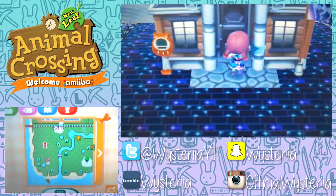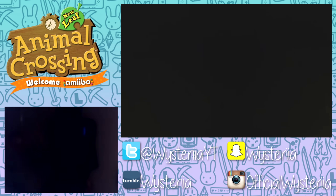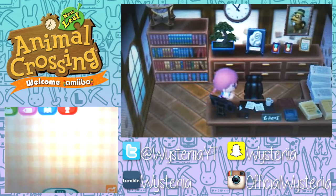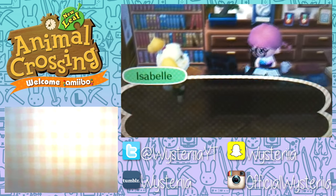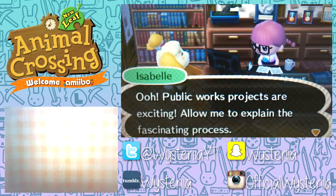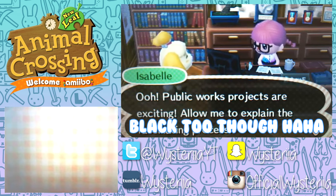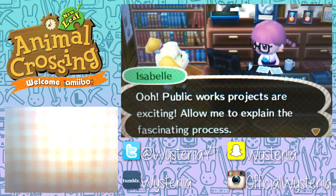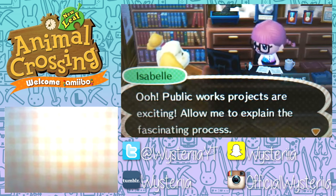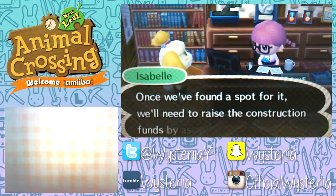Isabelle wasn't particularly wanting to talk to us, but I wanted to talk to her so we can start a public works project if she has one I'm interested in. Let's run around and talk to her about public works projects. We'll do ordinances eventually, but I don't want to turn on the beautiful town ordinance right away because I need to try and get some black roses first — I don't think I have any in Windhelm to give myself, so I'll probably have to grow them on my own to eventually get gold roses.